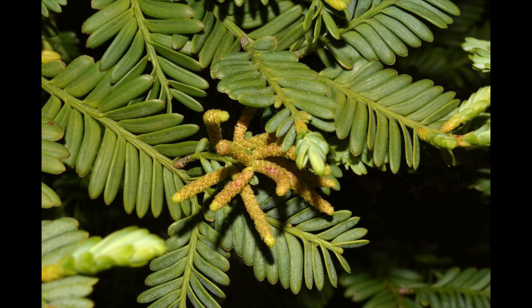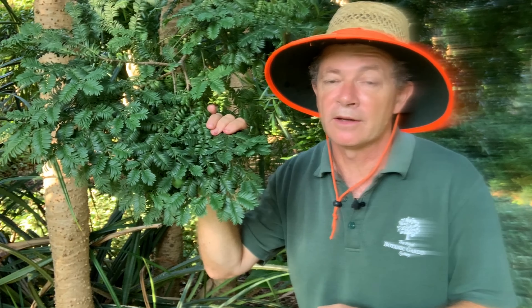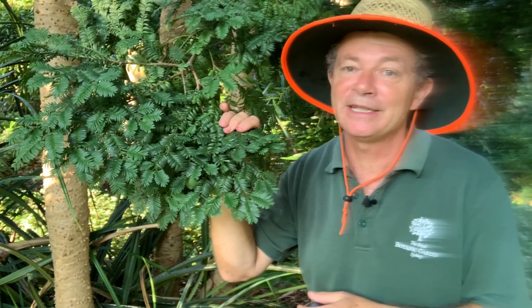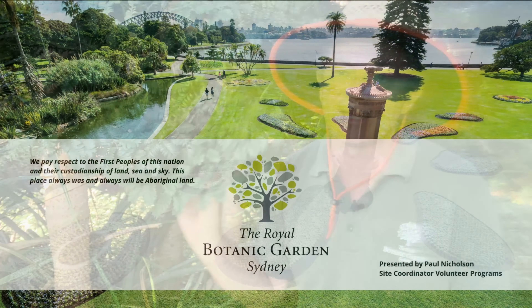The male plants have very small cones at the end of the branches, and the pollen is taken from the male plants to the female plants by the wind. So this is the Mount Spurgeon black pine, or Pectinopolis ladei.